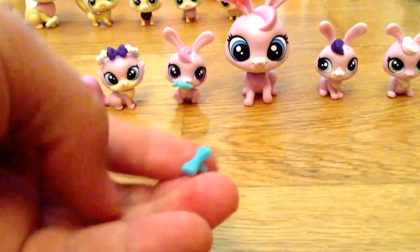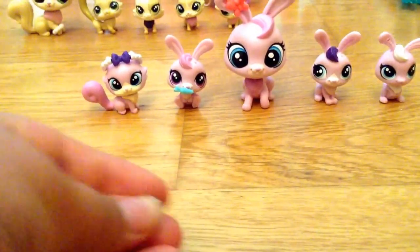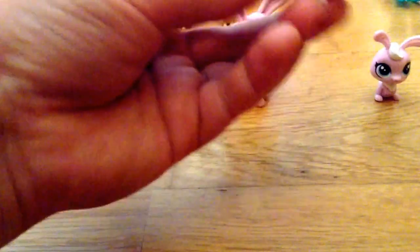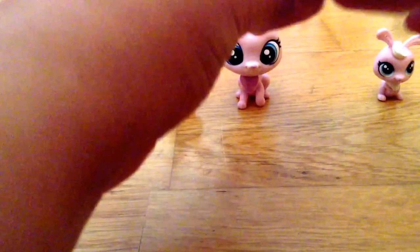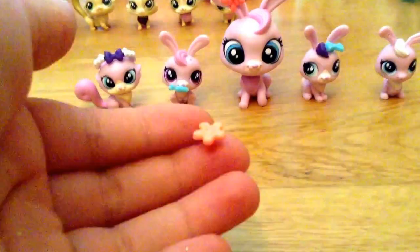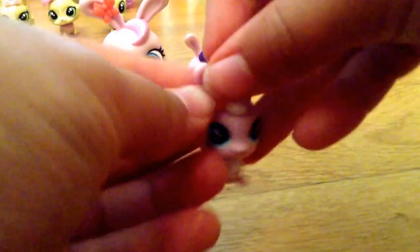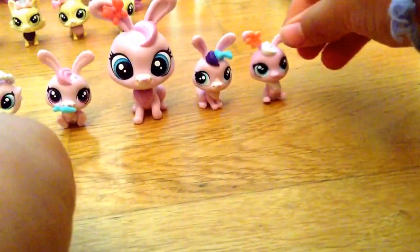Next up, there is this little tiny blue bow, which I think is literally adorable, and this one goes on the purple bunny. She looks super cute. And then last but not least, Bibbles — here's a little orange flower that goes right on her ear, just like her mom except it's a flower. And there it is.